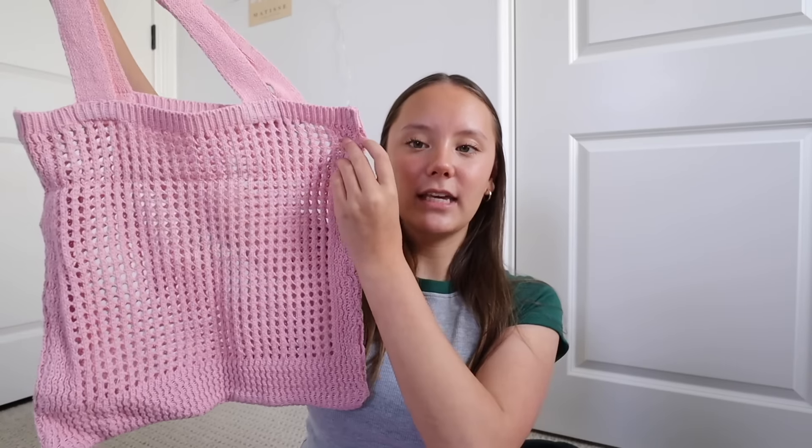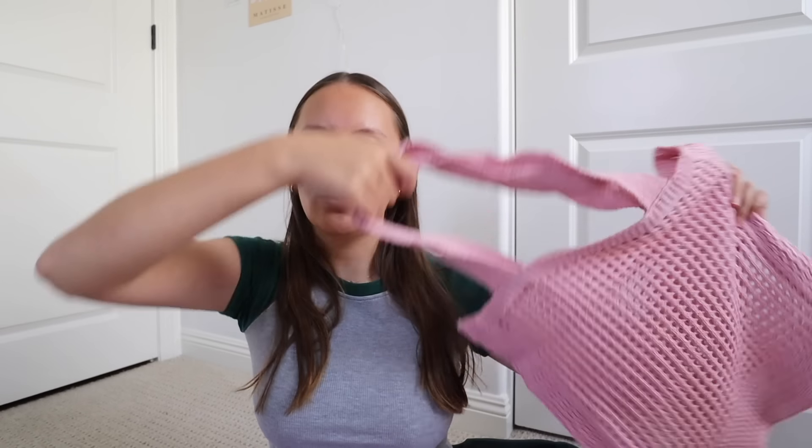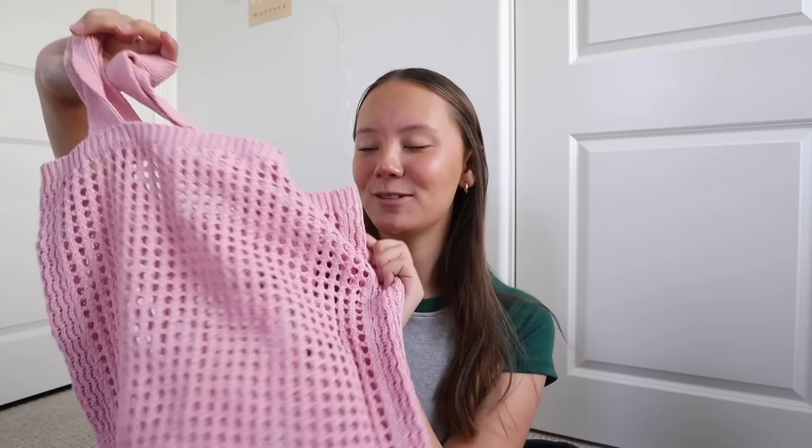Then I got this tote bag — it is so cute. It's pink; they also had it in the normal canvas tote bag color which is like tan, but I thought pink was just so cute. It's kind of crocheted and has little holes. I feel like it's literally perfect for the beach. I've always wanted one of these because I've seen people with them at the beach or at a farmer's market. It was on sale and it is literally adorable.